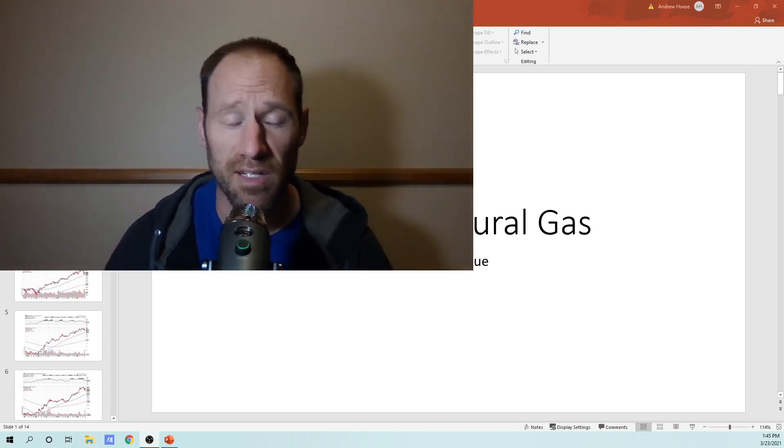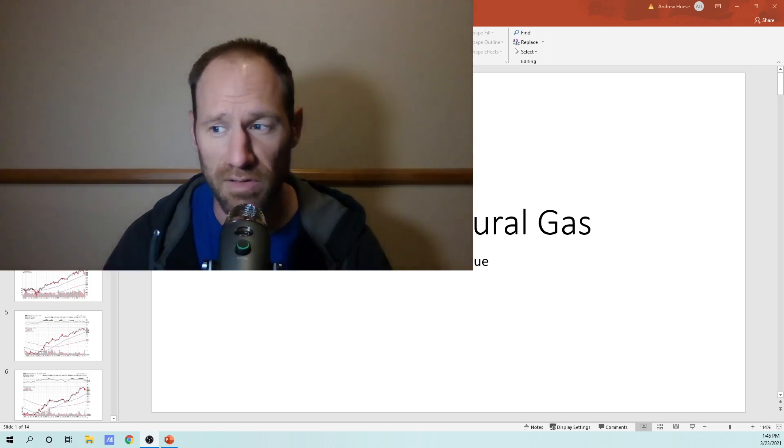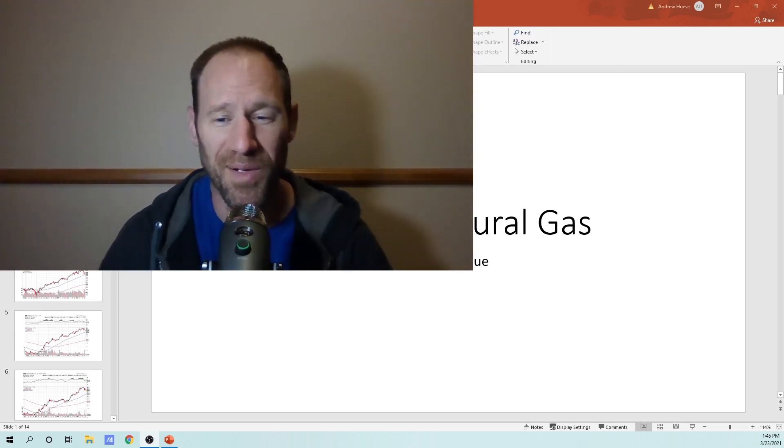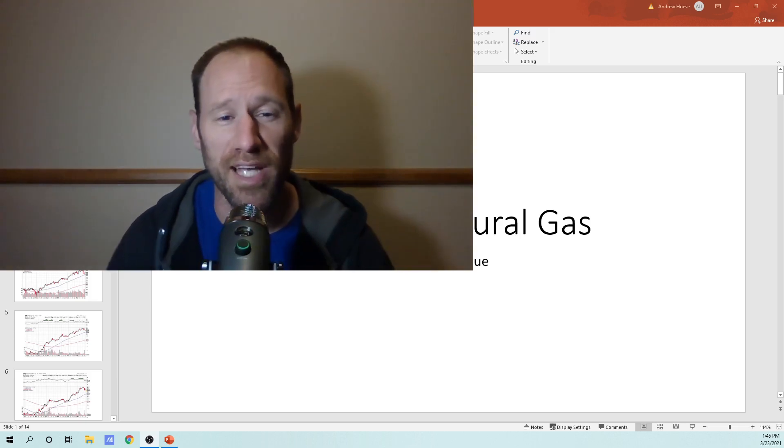I might start looking into even some technology companies. I do think there's some pretty good opportunities there, maybe even in like solar panels, stuff like that. If they're going to go that direction, I'm not going to fight it. So this is the oil and natural gas market update.